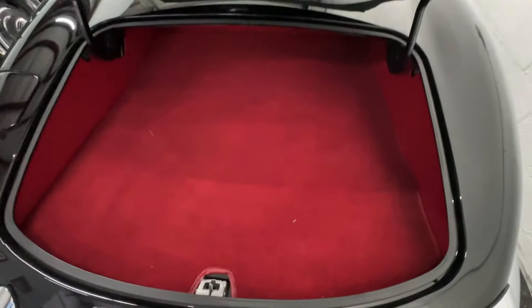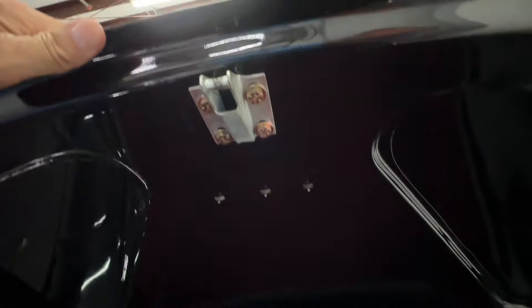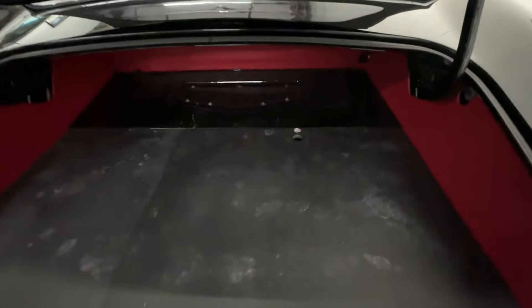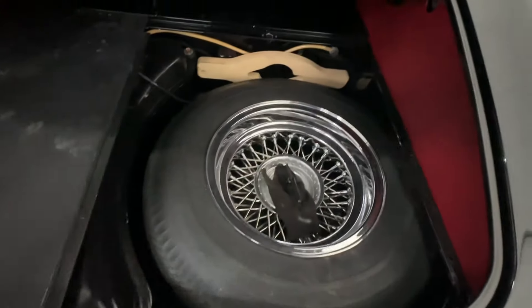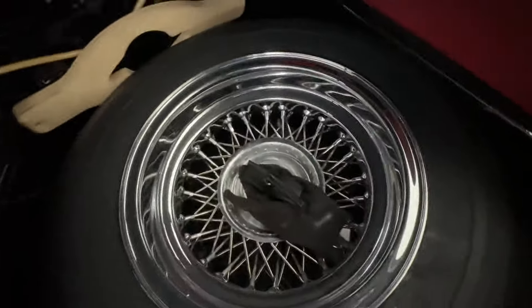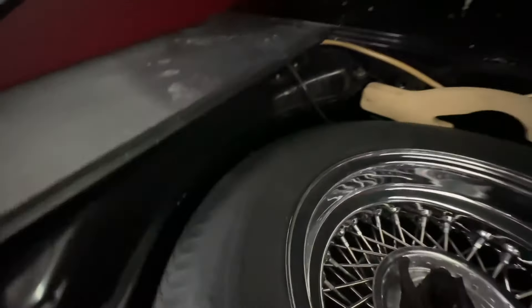There it is. Down underneath here — when you look at all this stuff, it's amazing quality. And down underneath here is the spare tire. There's a deposit holder there, and the tool kit, the spare, and I believe the jack. The jack is down underneath — yeah, amazing.